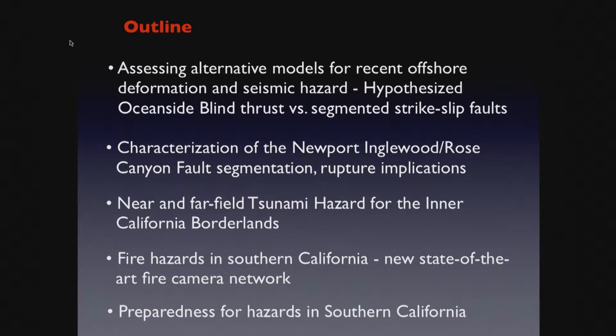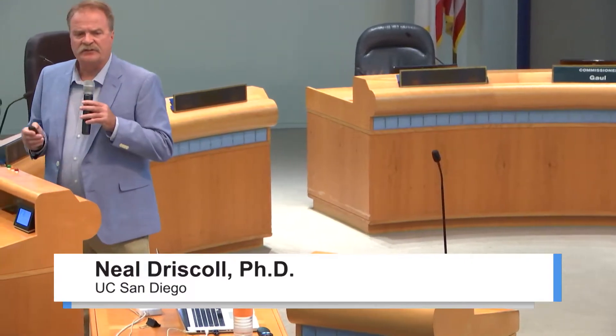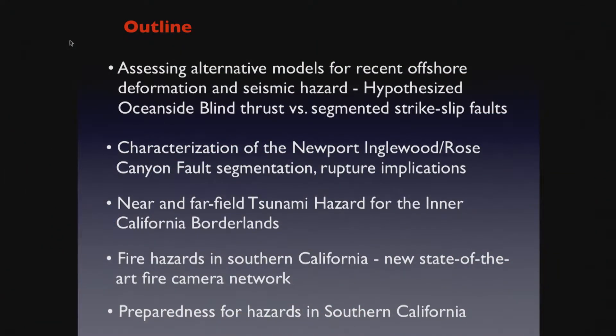Next, we're going to look at the Newport-Englewood Rose Canyon fault and characterize its geometry, segment lengths, and step overs. We can then put that into an earthquake calculation — not a model, but a calculation based on empirical data and first principles of seismic moment. These are equations. You'll see how we use the rupture length or area to calculate the credible potential earthquake.